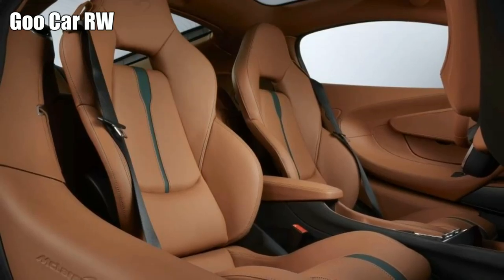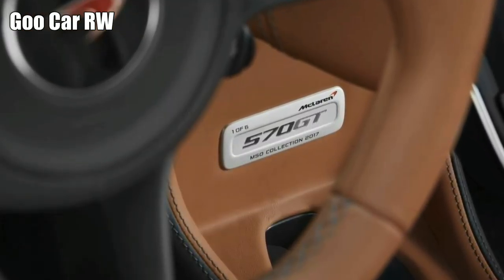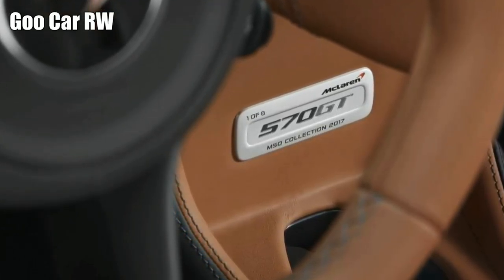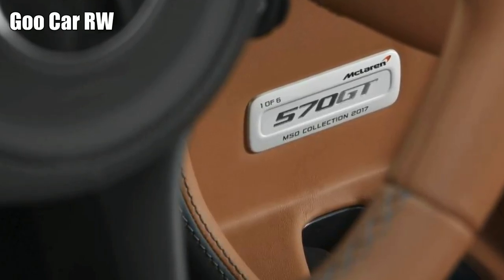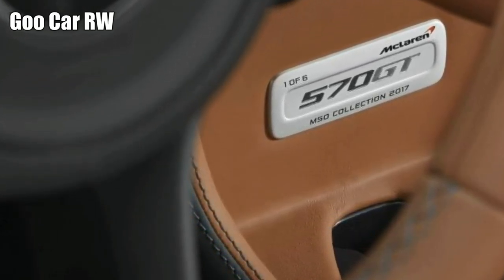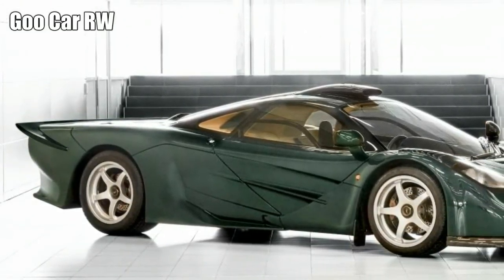There's a historical angle to the six 570 GTs decked out by MSO, with plaques to confirm their special status too. The green paint is a shade inspired by the XP Green applied to the McLaren F1 GT prototype — or XP in McLaren speak. You may know it better as the original F1 Longtail.